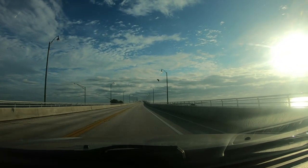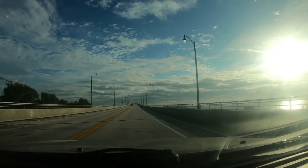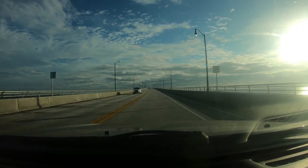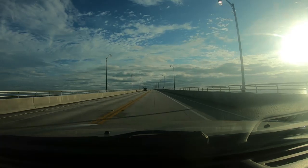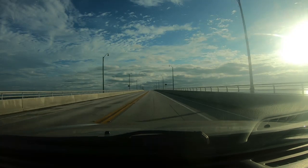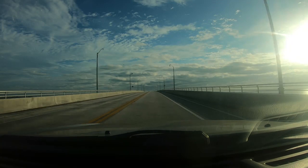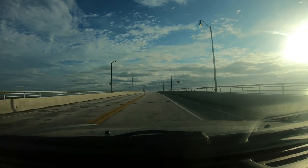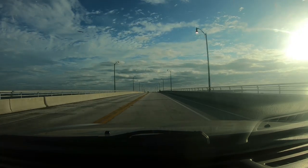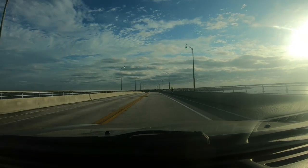Good morning YouTubers, it's Bernie with St. Lucie Metal Detecting. As you can see, I'm en route to the hunt. Today we are going to be hunting the House of Refuge in Stuart, Florida. I can see it from here but you can't — it's off to my right along the barrier island. I'll be hunting with Jason today, a friend of mine who was in my metal detecting club some years back.